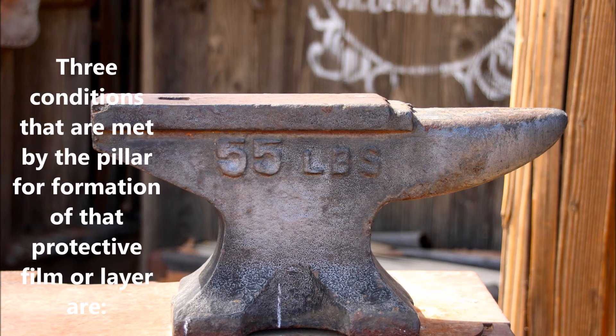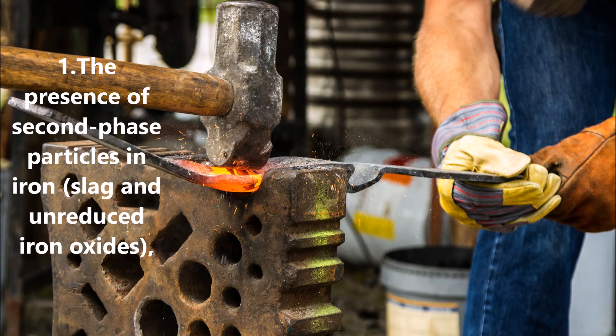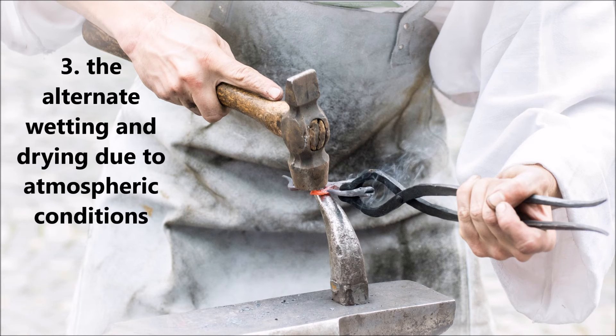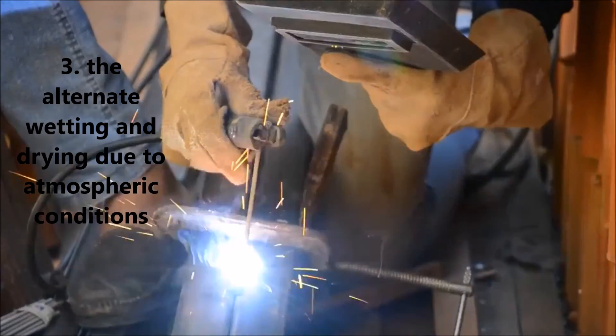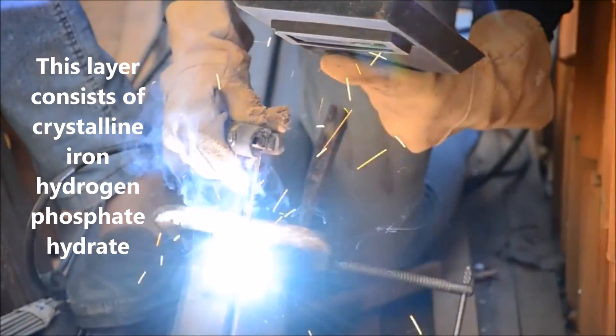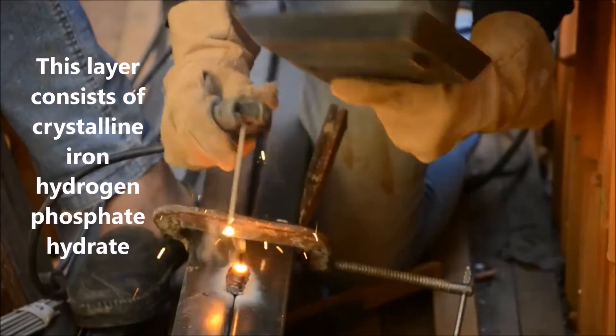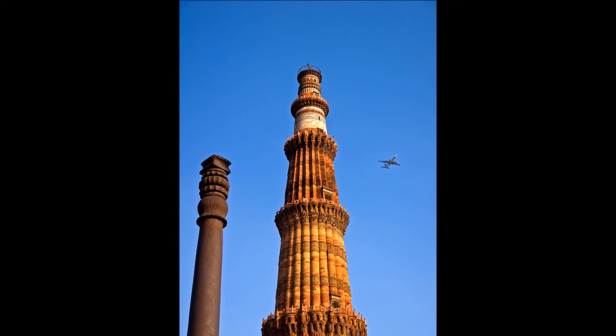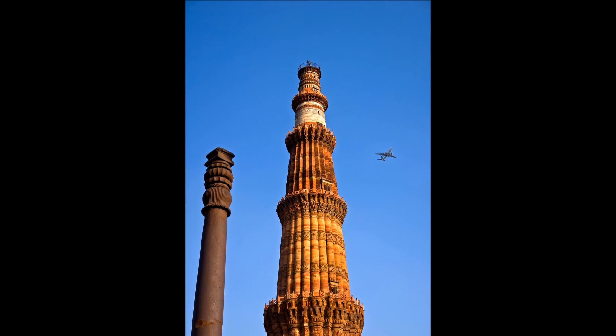Three conditions that are met by the pillar for the formation of that protective film or layer are: 1. The presence of second-phase particles in iron, which are slagged and unreduced iron oxides; 2. High amounts of phosphorus in the metal; and 3. The alternate wetting and drying due to atmospheric conditions. This layer consists of crystalline iron-hydrogen-phosphate hydrate, and it serves to protect the pillar from the effects of the local Delhi climate.